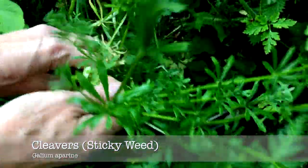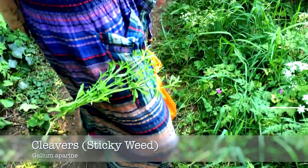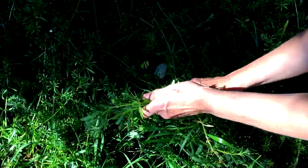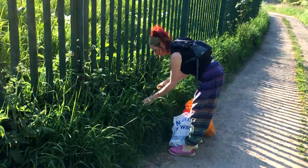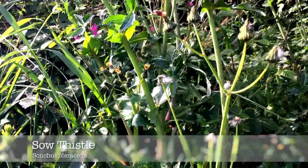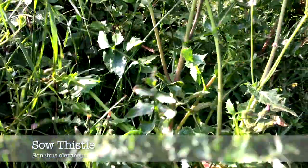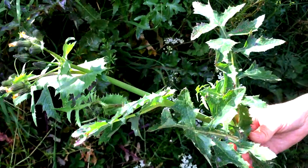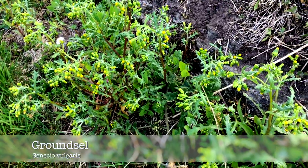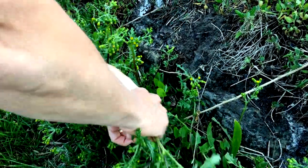Cleavers are also known as goose grass and sticky weed. Not surprisingly, they get this name because they stick to things, which is a good way to identify them. Sow thistle looks a bit like dandelions but can grow very tall and has many flowers per stem. It is often found in places where the soil is poor, and you can often find it between paving slabs or growing out of walls. This is an extremely common weed and guinea pigs love it.